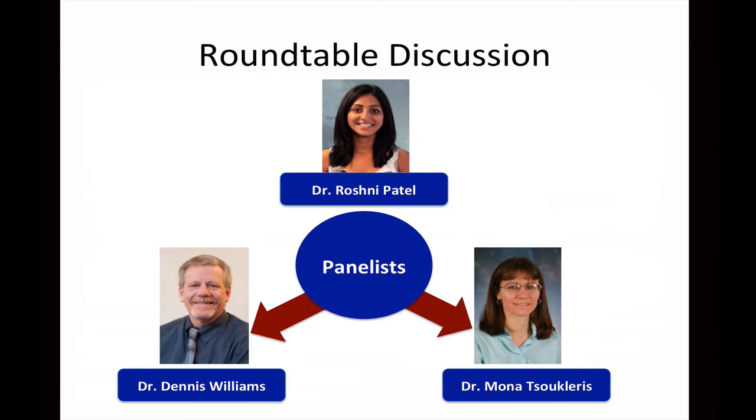To help answer these questions, our expert panel joins for a roundtable discussion. Dr. Dennis Williams is the vice chair for professional education and practice for the Division of Pharmacotherapy and Experimental Therapeutics and an associate professor with the University of North Carolina Eshelman School of Pharmacy. Dr. Mona Suclaris is an associate professor with the University of Maryland School of Pharmacy and a clinical assistant professor with the Department of Pediatrics at the University of Maryland School of Medicine. Thank you, Dr. Williams and Dr. Suclaris, for joining the iForumRx discussion today.